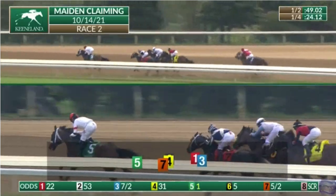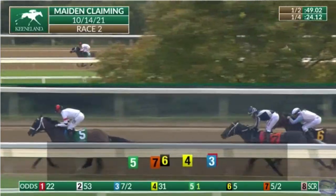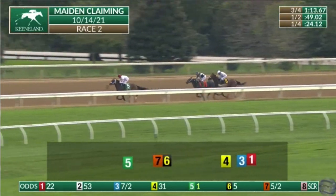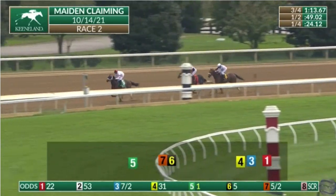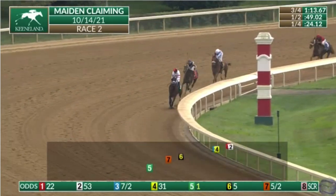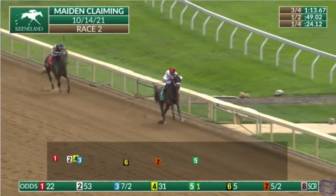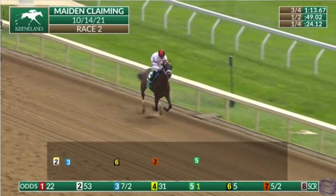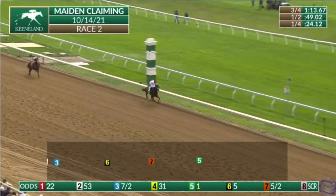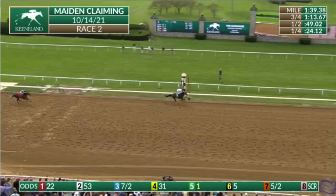Cincy and I claimed this horse from the Steve Asmussen stable, one of the top stables in the country. He's won more grade one stakes than anyone else this year so far. There's no guarantee that Cincy and I will do any better than his outfit did with this horse. But we have such a small stable, we can do whatever we want with this horse — we can assume some risks we normally wouldn't take, and we hope to find a few things we can correct that maybe were overlooked.